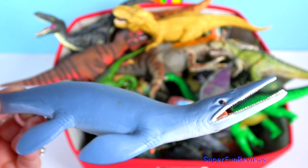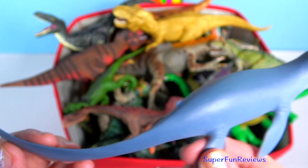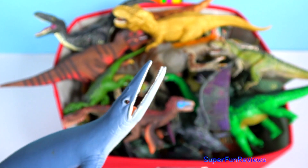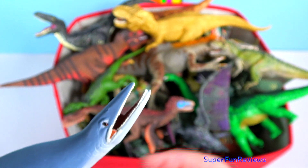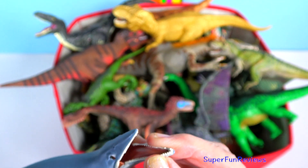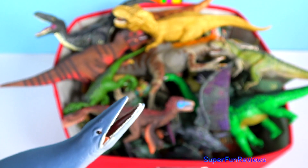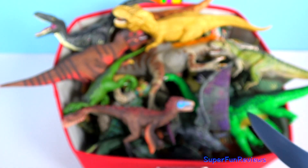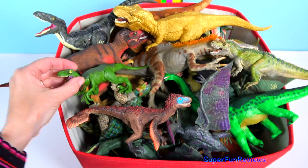Mosasaurus — these apex predators of the prehistoric deep can feast on all manner of ocean life. Their double-hinged jaws open wide for any prey, including plesiosaurs and great white sharks. They are not actually dinosaurs but in fact marine reptiles.